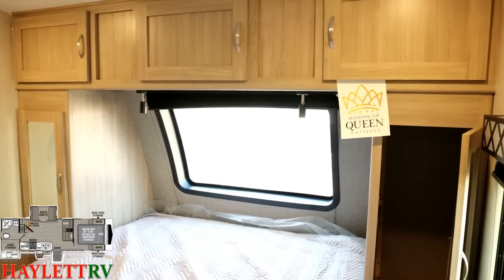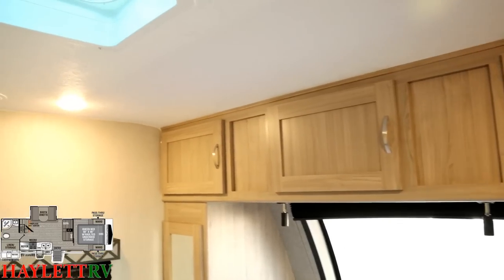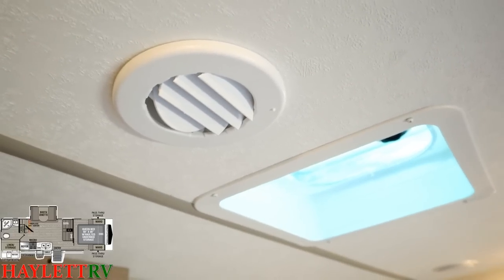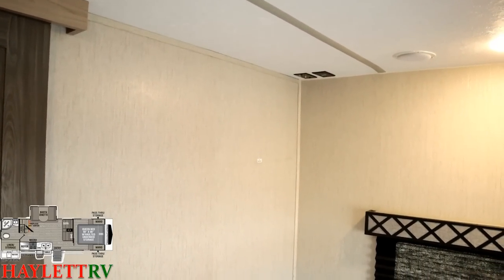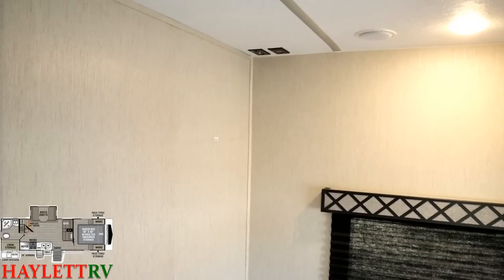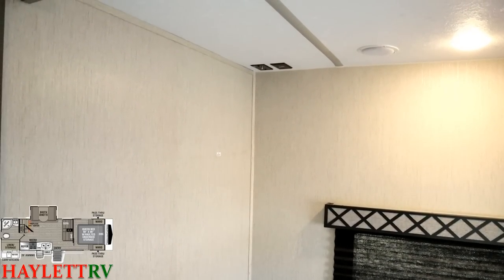Up top they give us not just a shelf but a full cabinet, plus an extra vent above the bed. All of the air vents can be closed and turned to individually control airflow. There are also TV hookups here in the bedroom straight across from the bed, and there are even outside TV hookups — you could have multi-zone entertainment going on if you're so inclined.